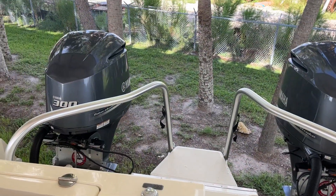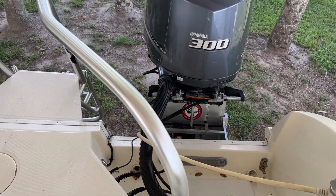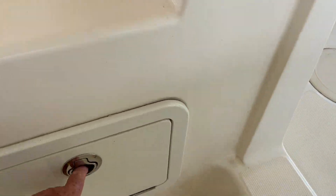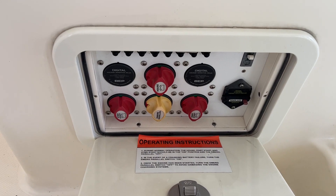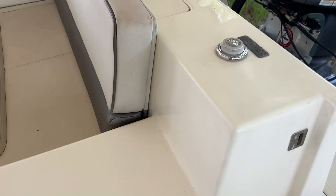Once again, 300-horsepower Yamahas with a jack plate, and then easy access to the boat battery systems right here. And we have a transom shower.